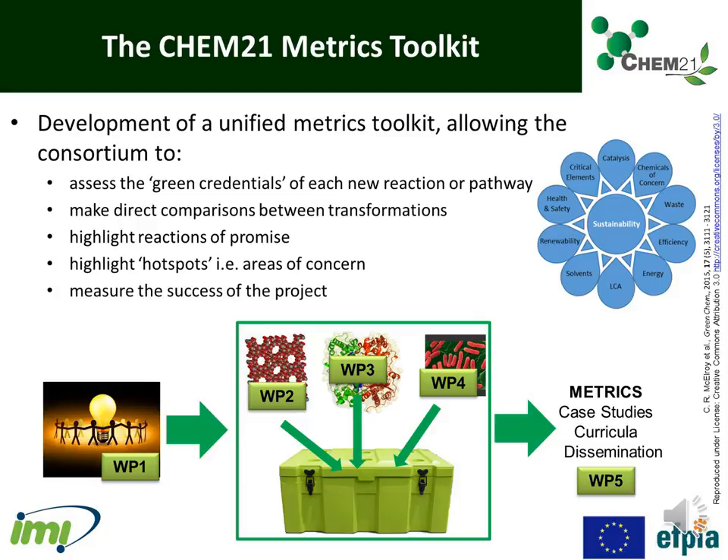This allows the current state of the art to be assessed and gives a baseline against which to compare new discoveries. It allows us to highlight reactions of promise as well as highlight hotspots or areas of concern, in order to aid chemists in targeting their research to the areas where it will have the greatest effect. It also measures the success of the project, and an additional benefit is that it has been training researchers to think critically about sustainability and environmental acceptability by analysing and making improvements to their synthetic routes.